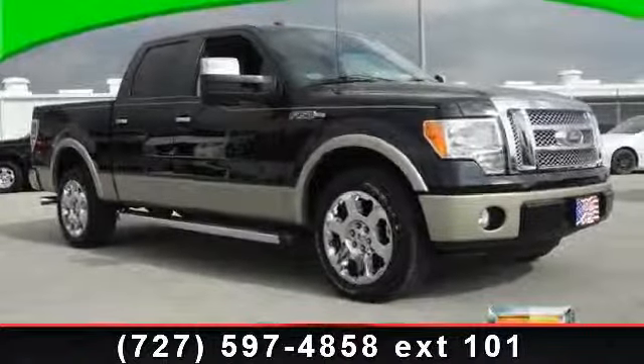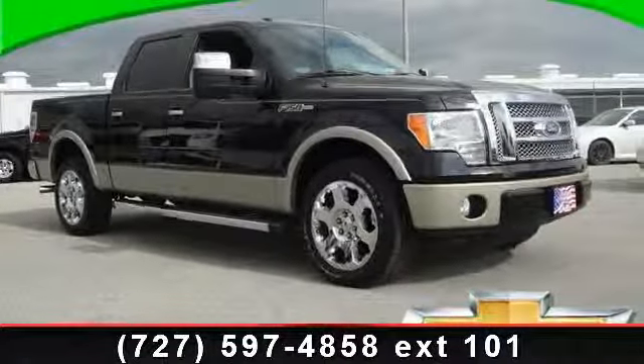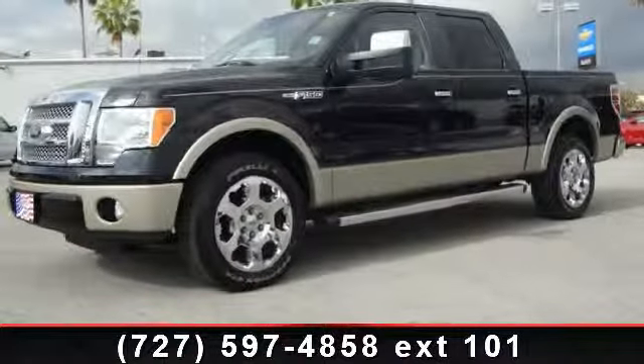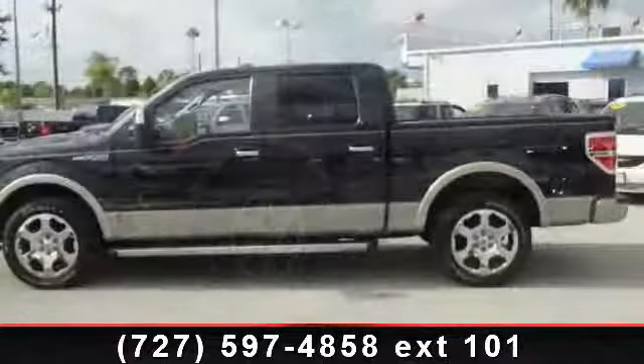Check out this 2010 Ford F-150 Lariat. If you are looking for an automobile with great features, look no further. This vehicle comes with a reliable 8-cylinder engine,